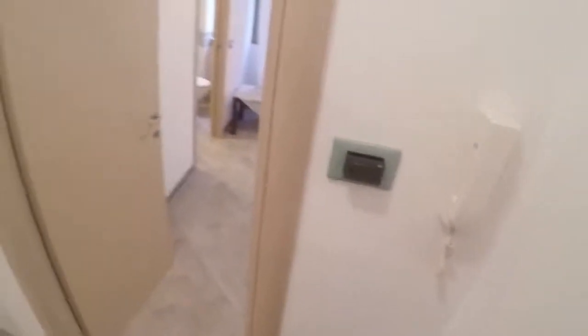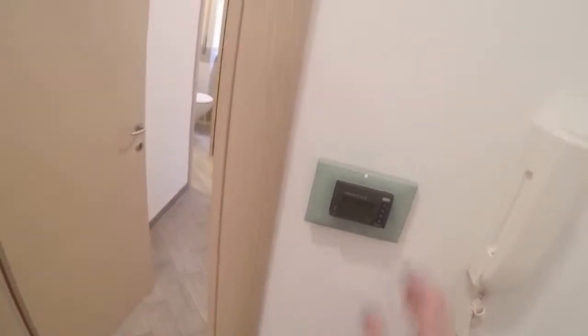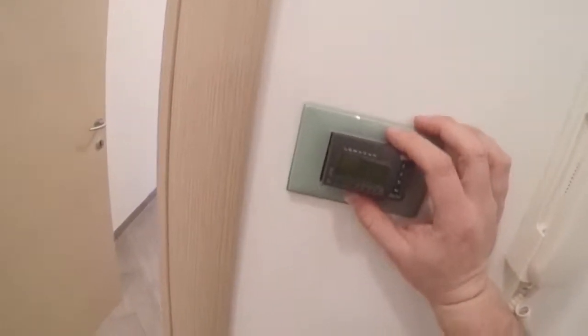We'll see that later. There are a lot of plugs. Heating is central to the wall, but there is a thermostat so you can set your preferred temperature programming here.